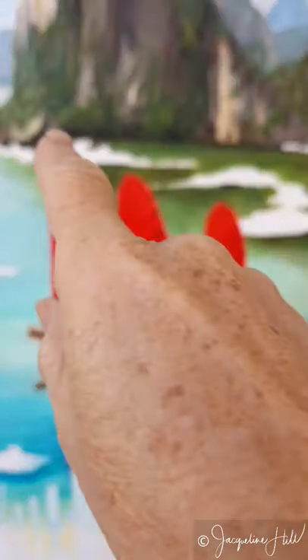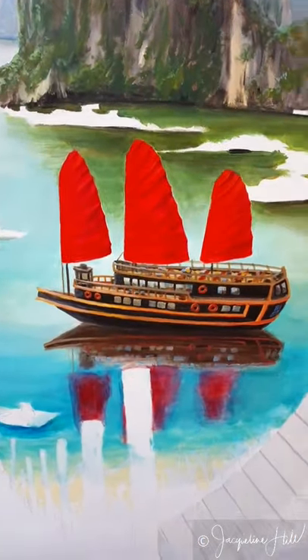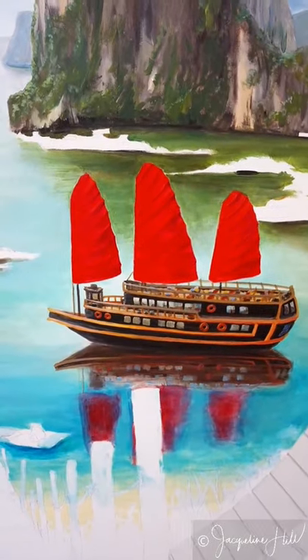Now that I've got the boats sorted out, it's time to get stuck into these fishing villages over in the background there. Thanks for watching!